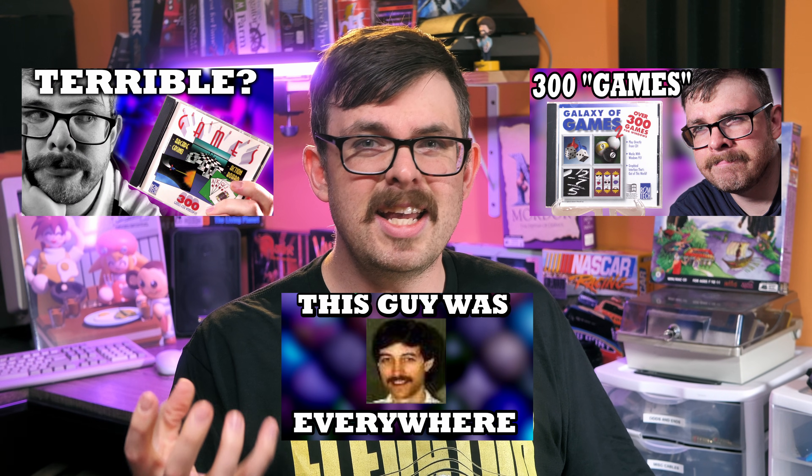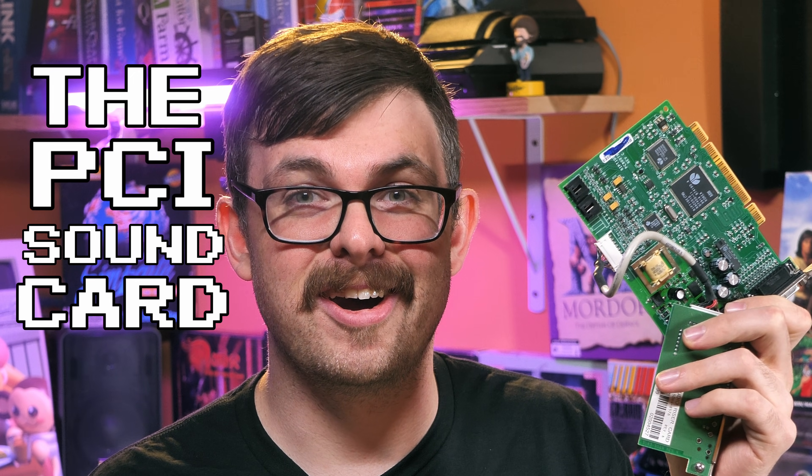While I've been doing more shareware and games videos, I've been itching to do another sound card video, because I know there's at least half a dozen people who watch this channel who enjoy them. And today, we have not just a sound card, but everyone's favorite villain — the PCI sound card.